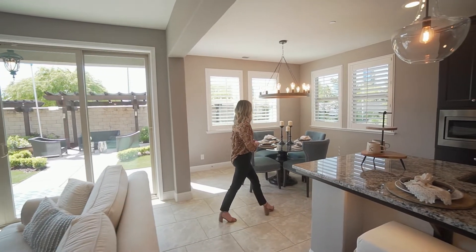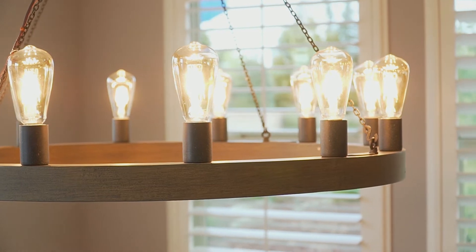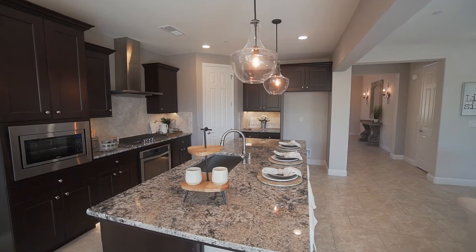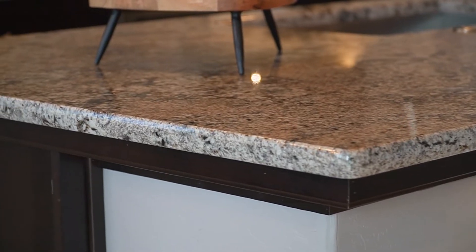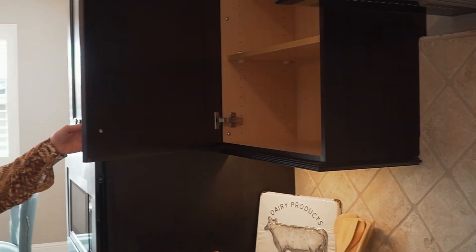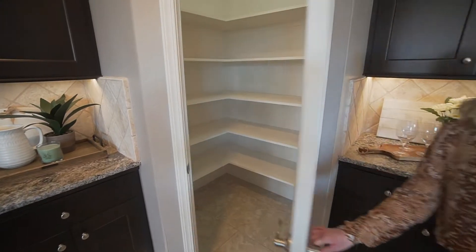And as we make our way over to this breakfast nook, you'll find this amazing light fixture that's included. And as we check out this amazing gourmet kitchen, it features granite countertops, stainless steel appliances, dark cabinets, a beautiful tile backsplash, under-cabinet lighting, plus you have this massive walk-in pantry.